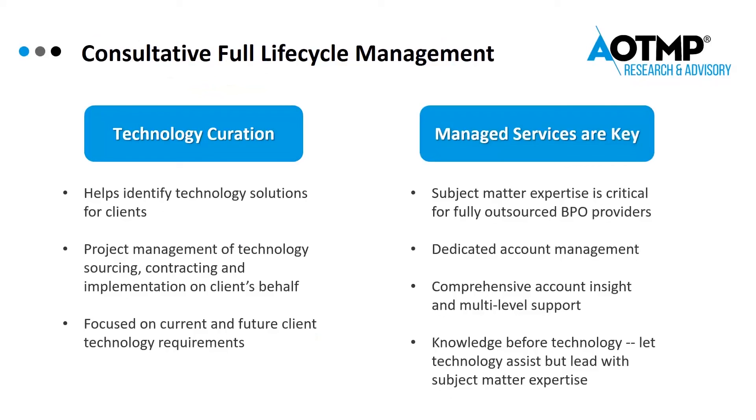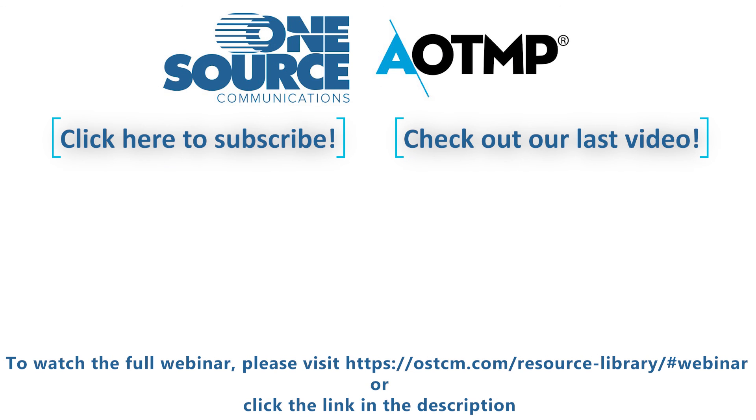When it comes to managed services, make sure the vendor offers the following. Subject matter expertise is absolutely critical when choosing a fully outsourced BPO provider. Also look for dedicated account management, comprehensive account insight, and multiple levels of support. Most importantly, you want your TAMP vendor to have knowledge before technology — you want both, but you want subject matter expertise to lead.